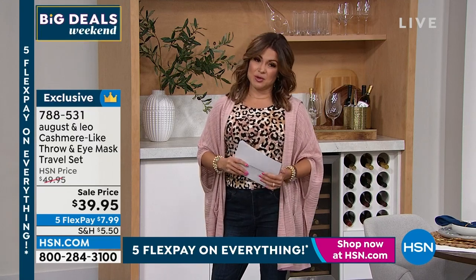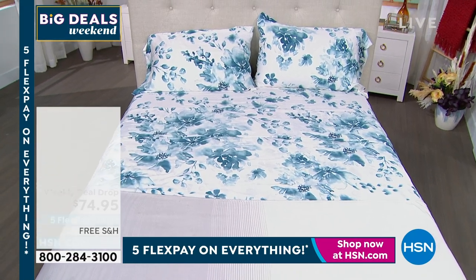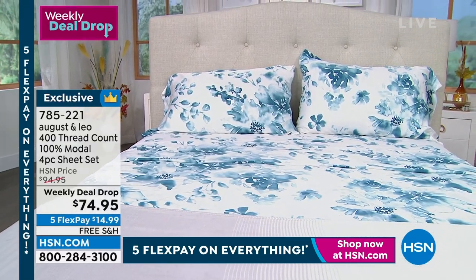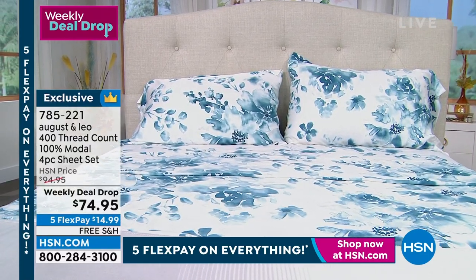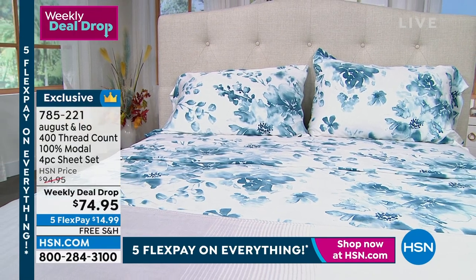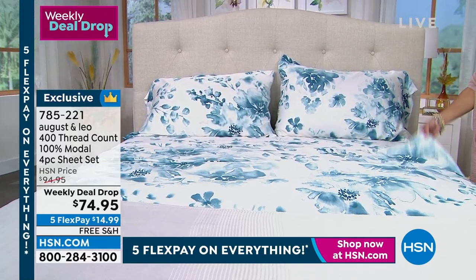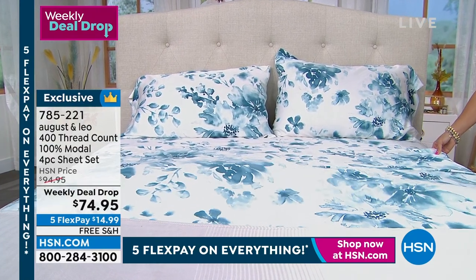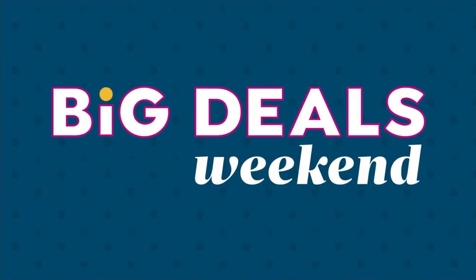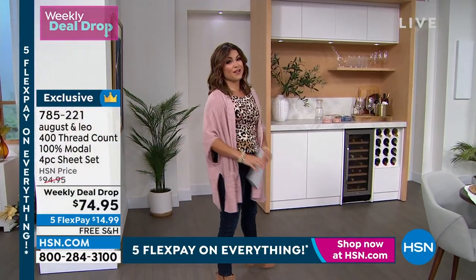Treat yourself to a little bit of luxury when you go to bed at night. Look at how beautiful this sheet set is — this is what we call a weekly deal drop. Today's Friday, so this deal goes away on Sunday. It is a 400 thread count, 100% Modal sheet set. You get the fitted sheet, the flat sheet, and the pillowcases. We have beautiful colors and prints. If you have any of Juliana's Modal cotton tops, you already know how incredibly soft, breathable, and lightweight they are. Imagine sleeping in 100% Modal — it is naturally moisture wicking, feels cool to the touch. Over 600 sets already out the door. Free shipping, and $14.99 on FlexPay.